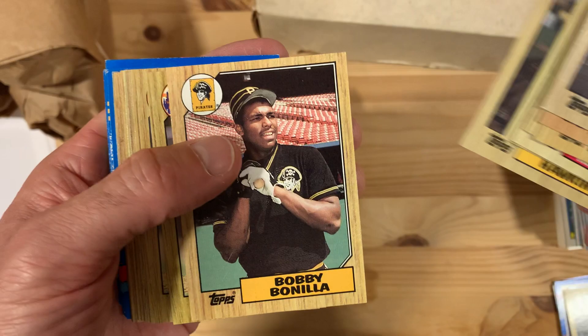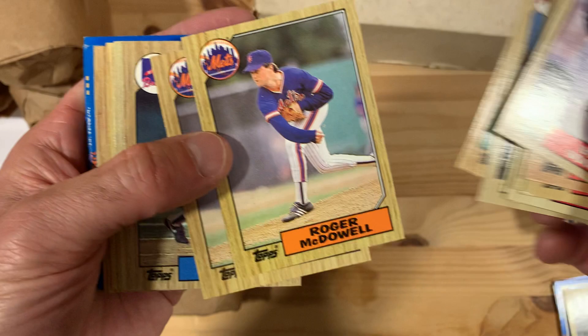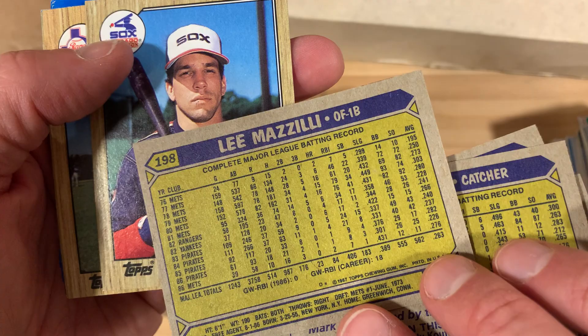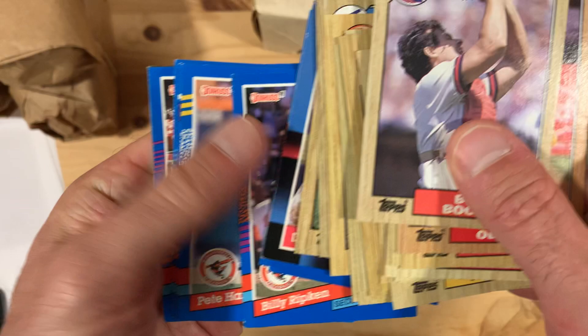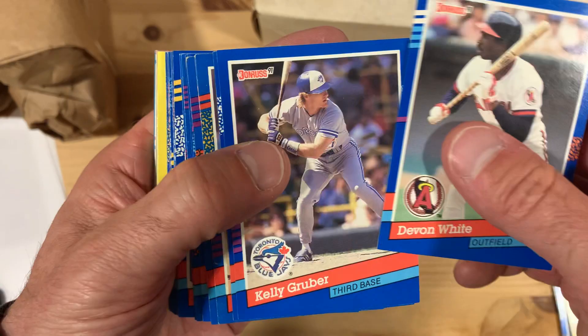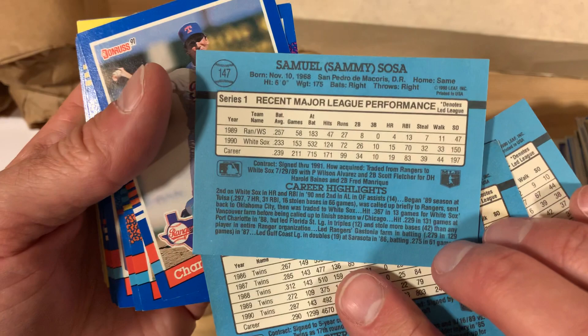Bobby Bonilla rookie card as well. Roger McDowell — I just read about some of his exploits in the book by Ron Darling, '108 Stitches' — fun baseball read if you're into that kind of stuff. Mookie Wilson plays a role in there too. A lot of those 1986 Mets — this is the '86 Mets team that won the World Series against the Red Sox after the ball rolled through the legs of Bill Buckner. Looks like we got some 1987 Fleer in here too. Sammy Sosa — home run king.